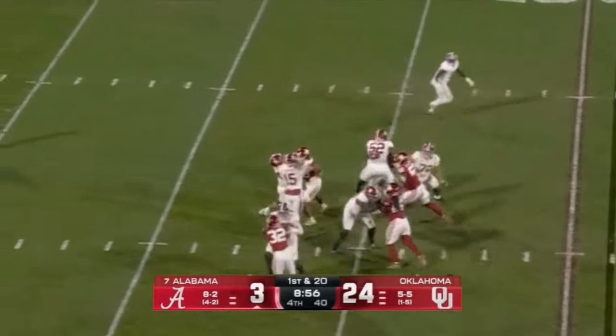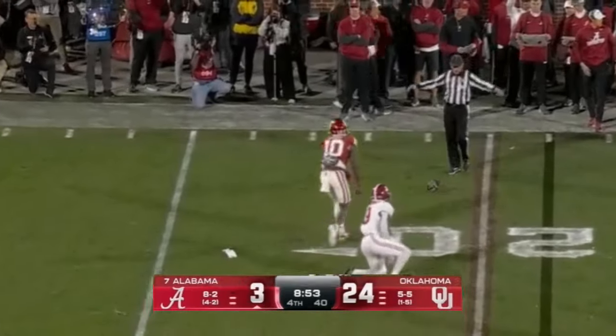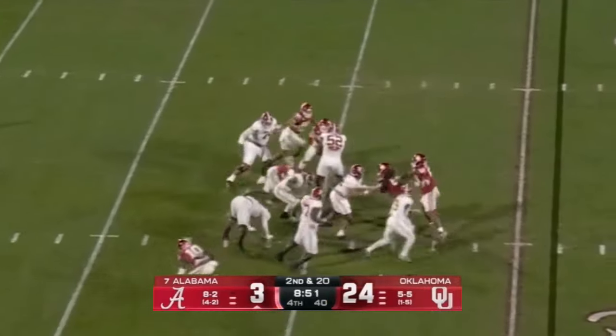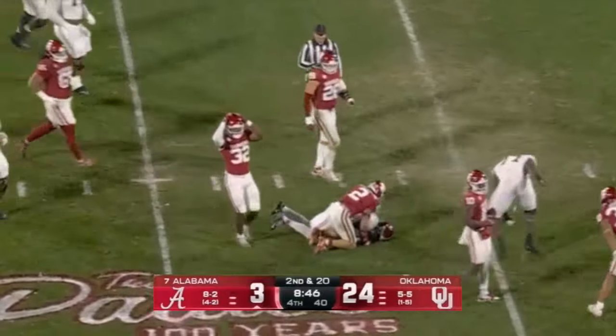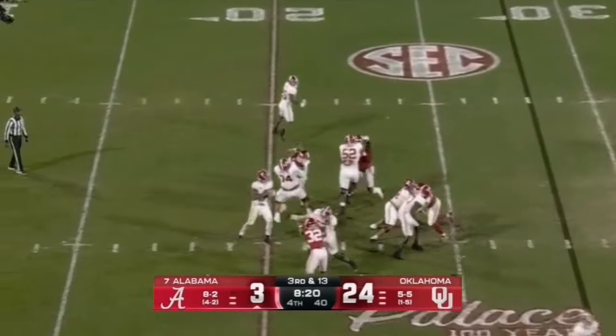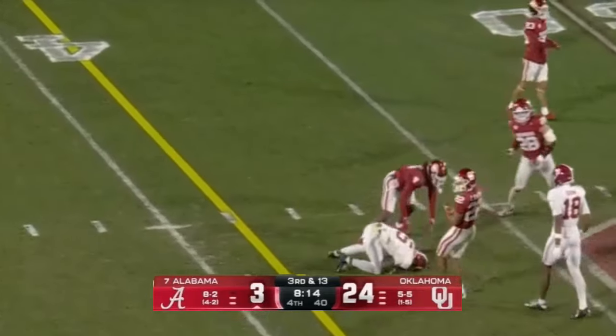Here comes Ty Simpson on first and 20 after the penalty — short throw and it's dropped by Richard Young out of the backfield. Just gets the snap off — pressure comes late. Milrow drops, flips it up just before going down to Richard Young. Still third and 13 — Milrow from the pocket down the middle — catch made by Jeremy Bernard under pressure.